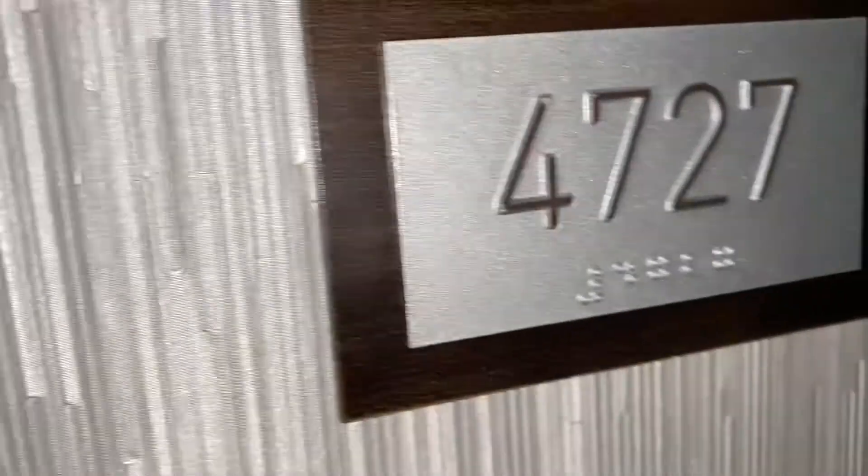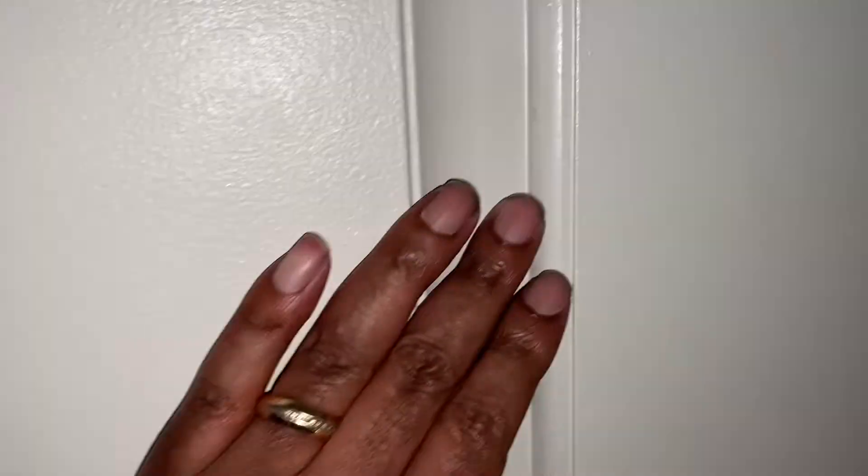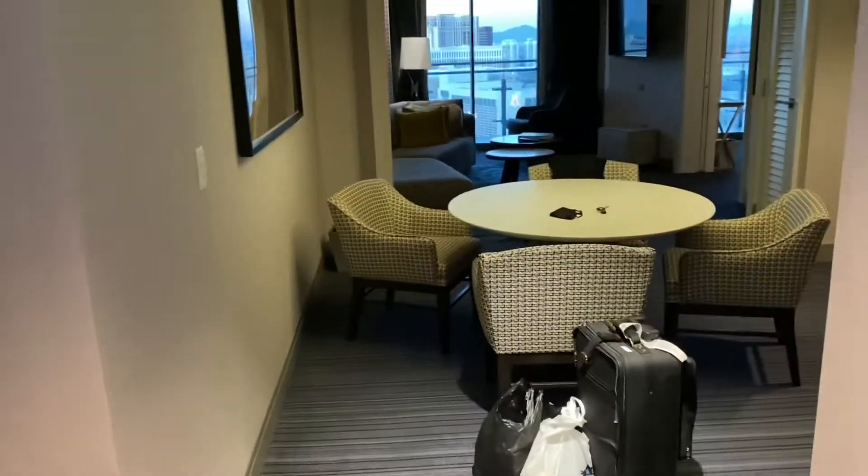Hi everybody, we're in room 4727 and we're going to give you a small room tour here at the Cosmo in a one-bedroom suite.